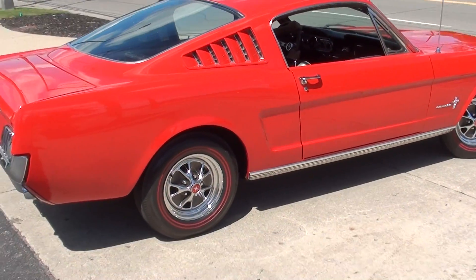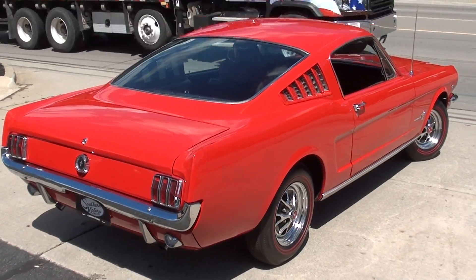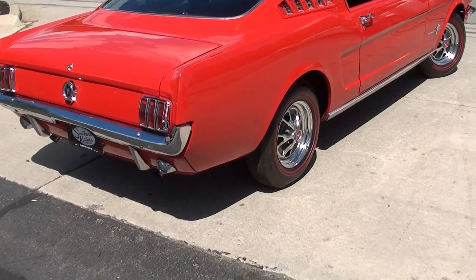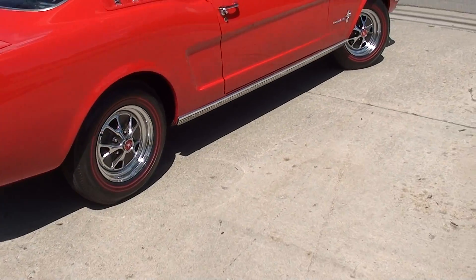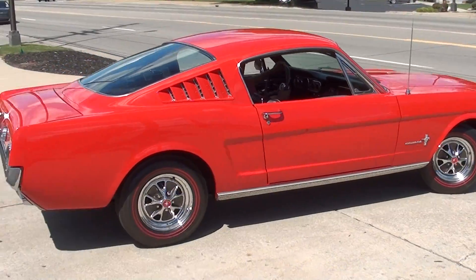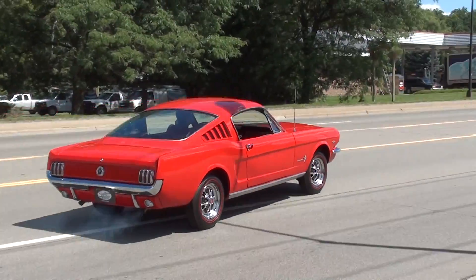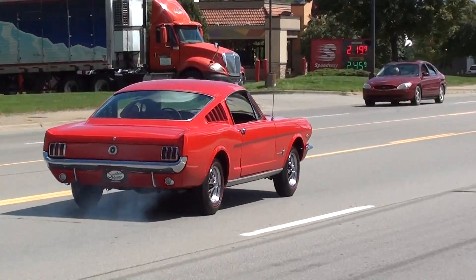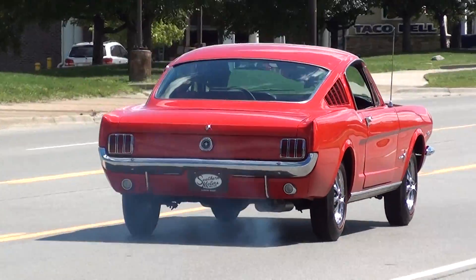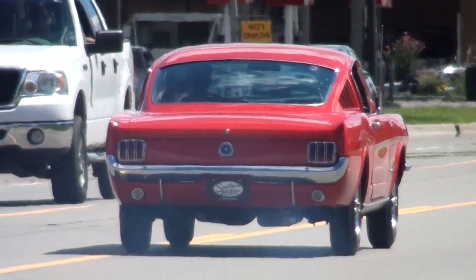Of course, those Fastbacks, you know, they are popular. Have a great day, guys.